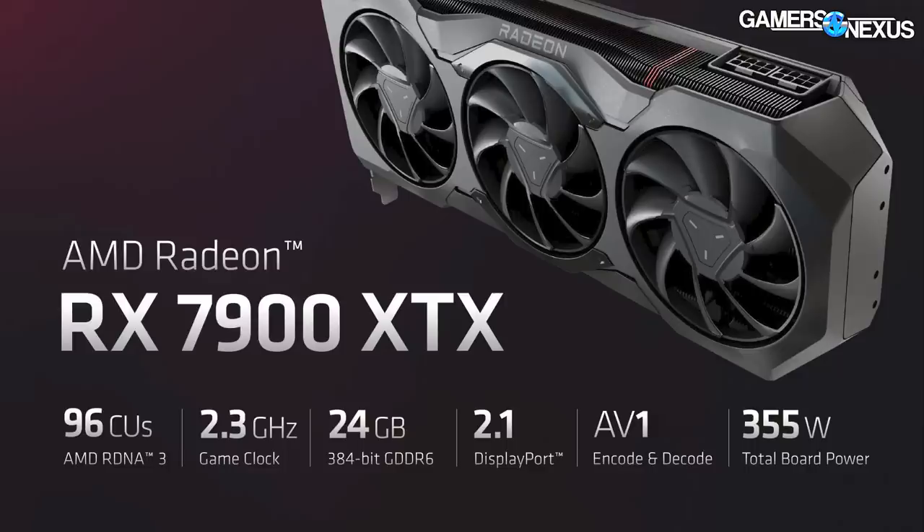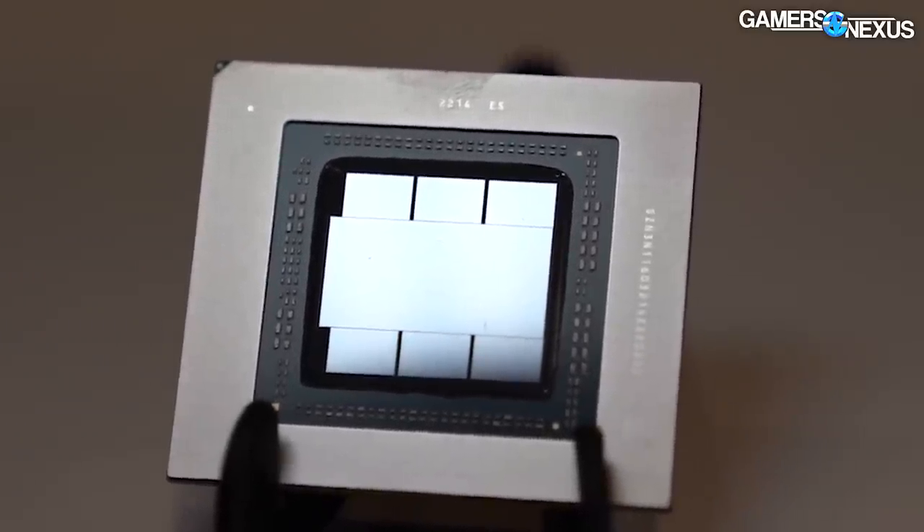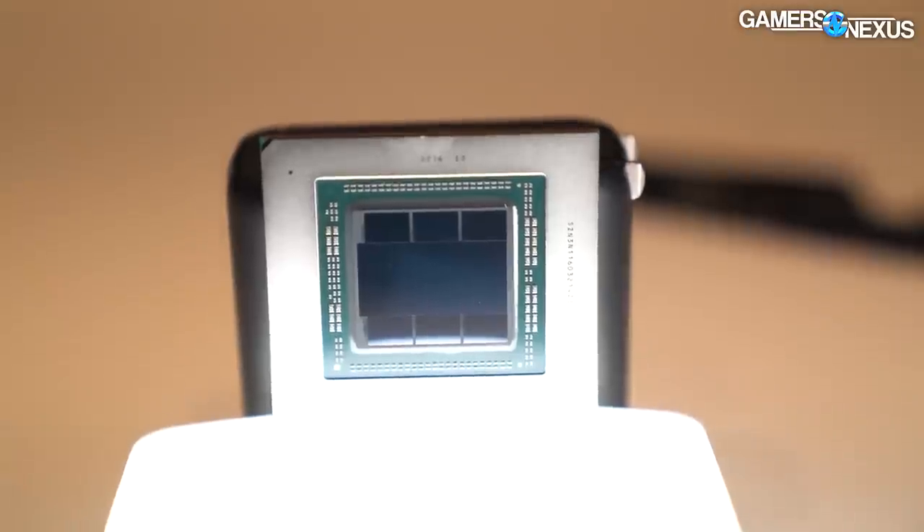The Radeon 7900 XTX runs 24 gigabytes of GDDR6 memory — not GDDR6X and not HBM. Those chiplets on the MCM that look like HBM are the memory cache dies. The 7900 XTX uses a 384-bit memory bus, and the cards use a chiplet interconnect at 5.3 terabytes per second. AMD claims a 54% increase in performance per watt over RDNA 2, and the 7900 XTX runs 96 compute units at 2.3 gigahertz.